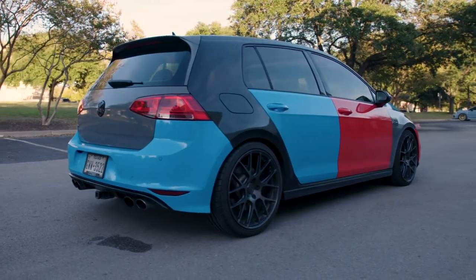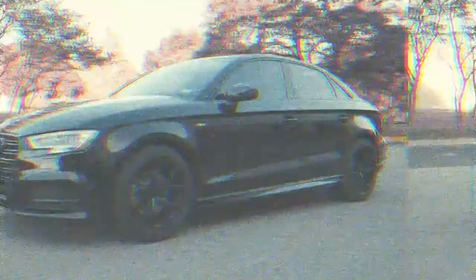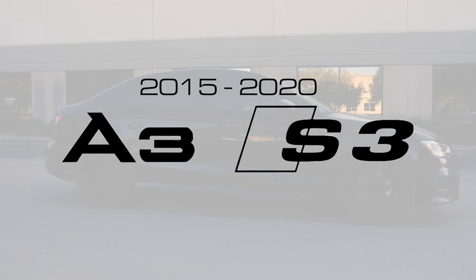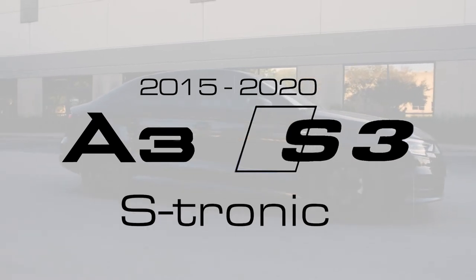And while doing all that, we even found time to expand the family — we tune Audis now! The Volkswagen Accessports now also work for the 2015-2020 Audi A3 and S3 models, including S-tronic support.